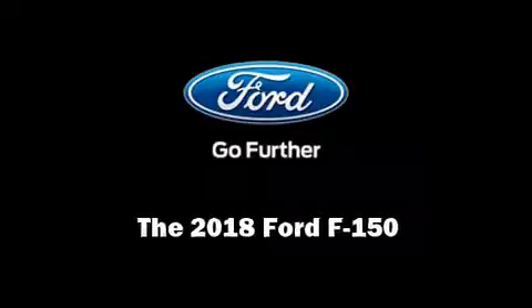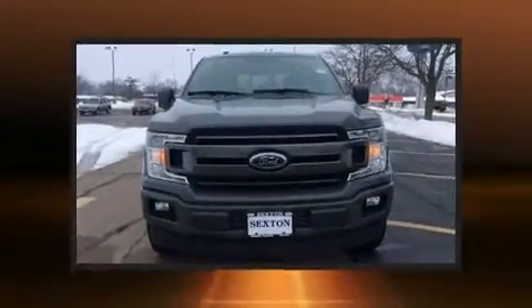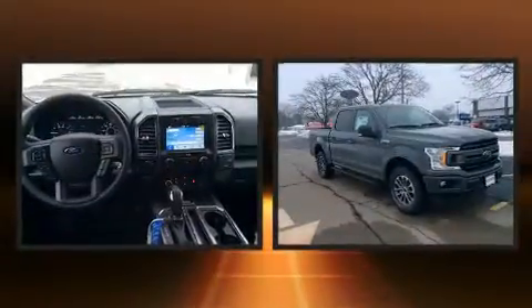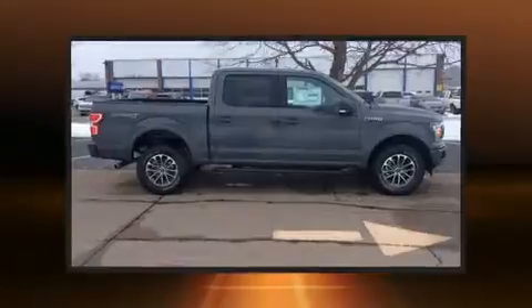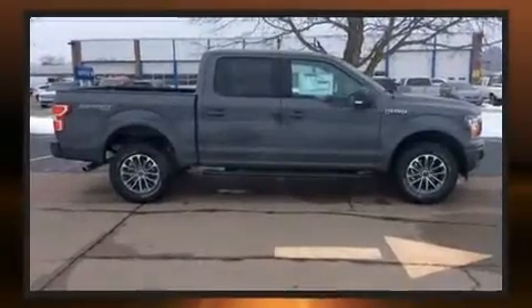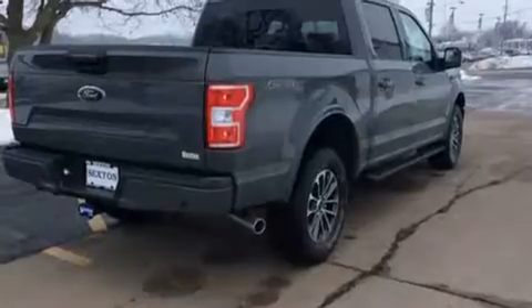Sensibility and practicality define the 2018 Ford F-150. Top features include power front seats, front and rear reading lights, one-touch window functionality, a rear step bumper, heated seats, remote keyless entry, and air conditioning.